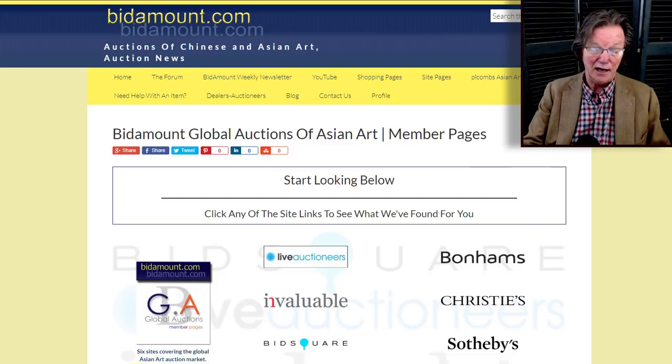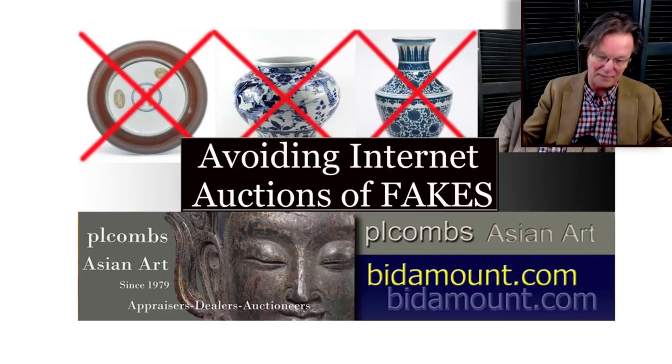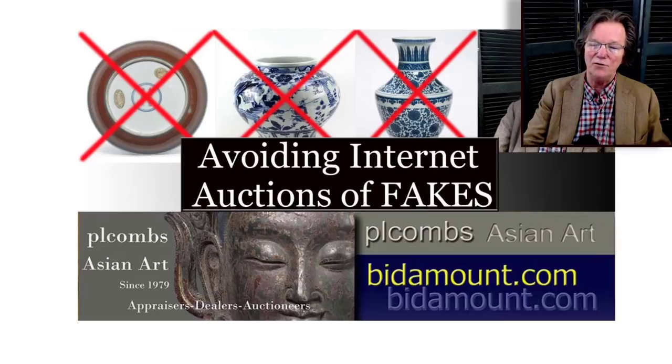One thing I wanted to mention: in case you missed it, we did a video on avoiding internet auctions of fakes and copies. It covers how we look at auctions online, what alarm bells concern us, and how to look at specific items. Bear in mind that Live Auctioneers, Invaluable, and Bidsquare don't vet the content of sales posted on them. Sotheby's and Christie's do; iGavel checks carefully; Catawiki vets some things; eBay does not.